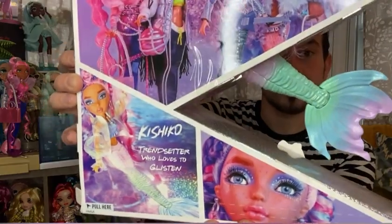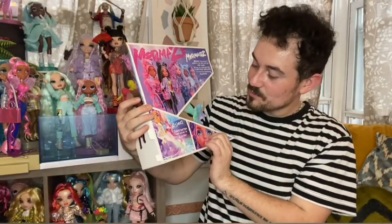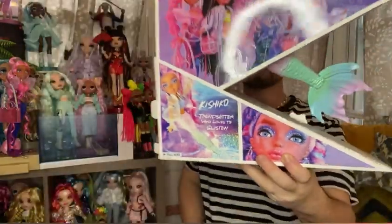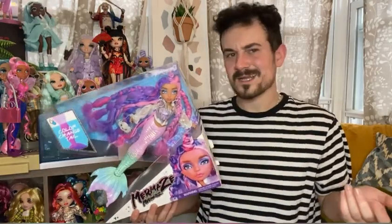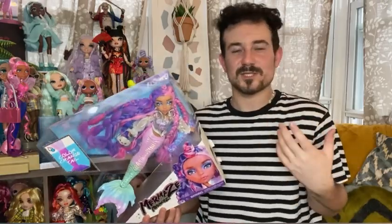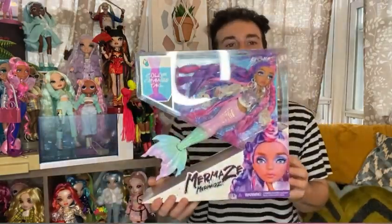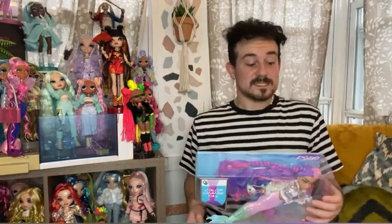On the back of the box you have all five girls, and in the bottom corner there's a little picture of her face and a little bio. It literally says 'Kishiko — trendsetter who loves to glisten.' Really cute and simple. I do wish they had a little more personality description, maybe a little book or card — I'm hoping the website does something soon to really get you more intrigued with the characters.